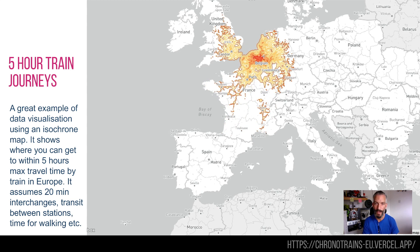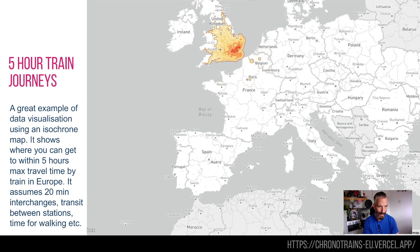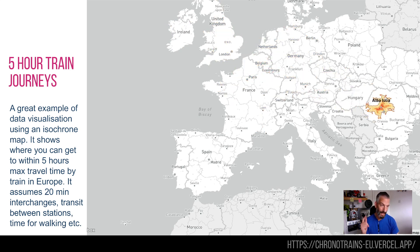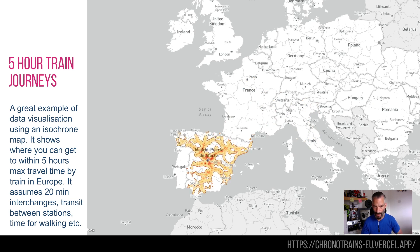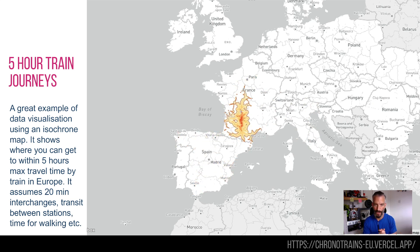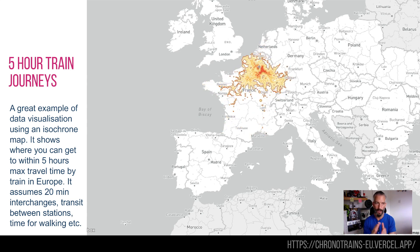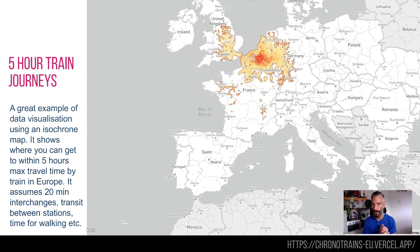I have an information design history — that was my training at university. So every time I see an information design thing it gets me a bit interested. This is a really interesting example of using data to visualize how far you can get in Europe on a train within five hours. The outer limits of these spidery diagrams are where you can get in five hours and the contours are 4, 3, 2 and 1. This is called an isochrone.